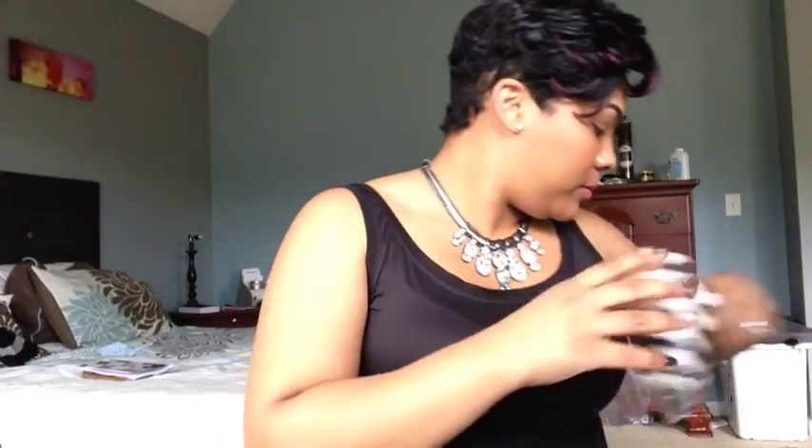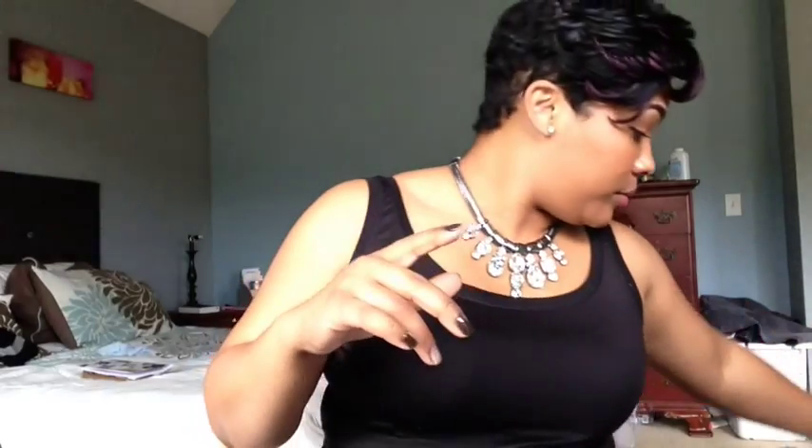I go back to Sephora periodically — different hair, different makeup, even no makeup — and just collect samples. That's how I know what I want to buy when I do have money. I bought a Lancôme foundation and something just wasn't right, so before returning it I kept a small sample to try again later — though I'm not necessarily telling you to do that.